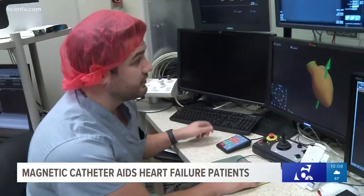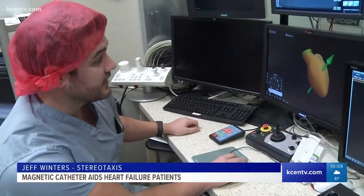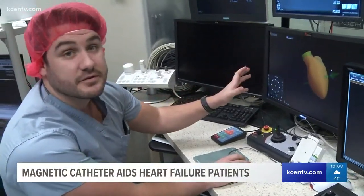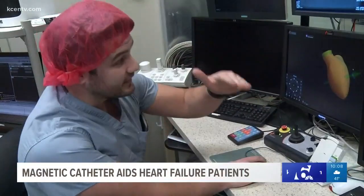You move the magnetic vector while the patient's on the table — you move this vector — and the magnetic catheter inside the room, inside the patient's heart, will move that catheter towards magnetic north.